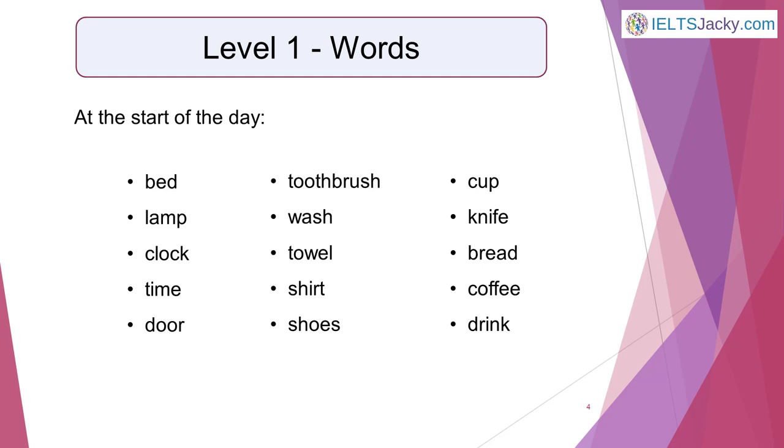First, word level. As you go through your day, think of the English words for the objects you see, your activities and the activities going on around you. For example, as you wake up and get ready for the day ahead, think of words like these: bed, lamp, clock, time, door, toothbrush, wash, towel, shirt, shoes, cup, knife, bread, coffee, drink.